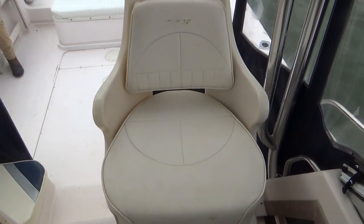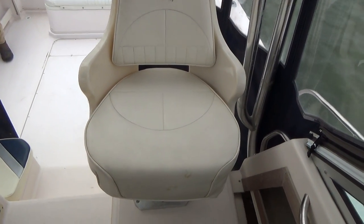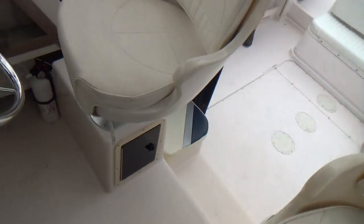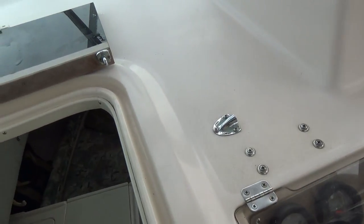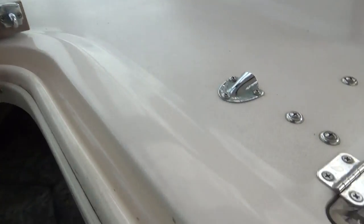We have both port and starboard captain's chairs in good shape. There is a little crack right here — nothing major, probably from a rough day on the water.